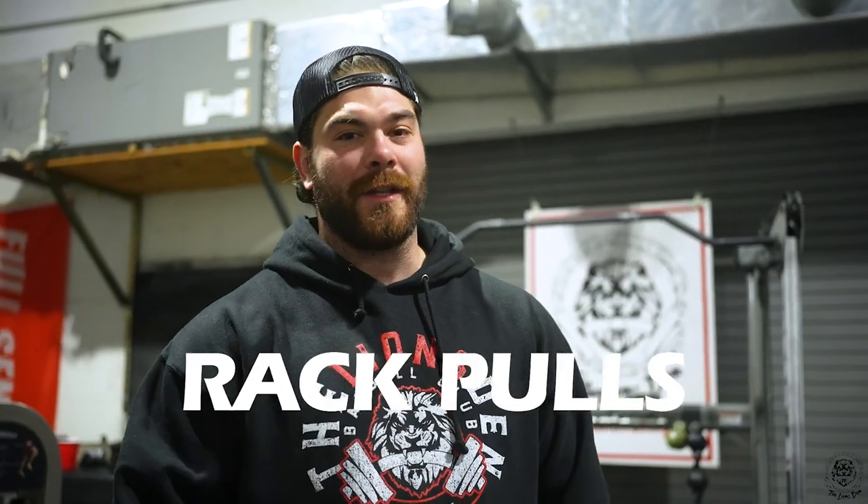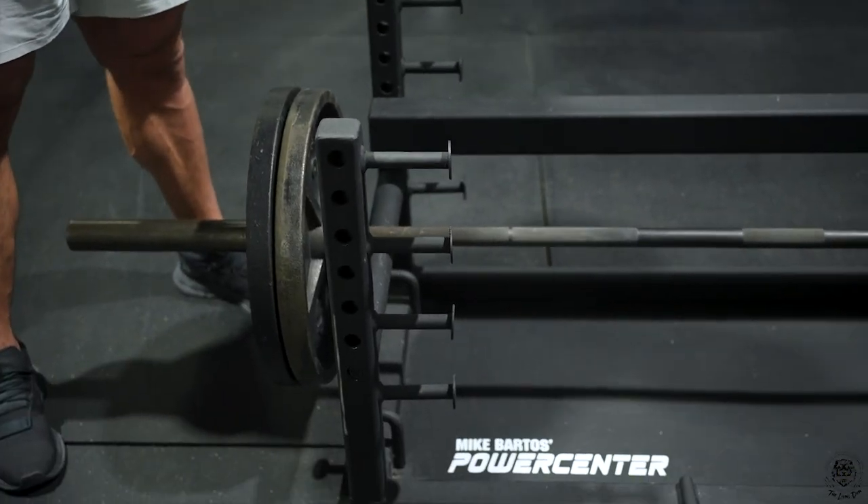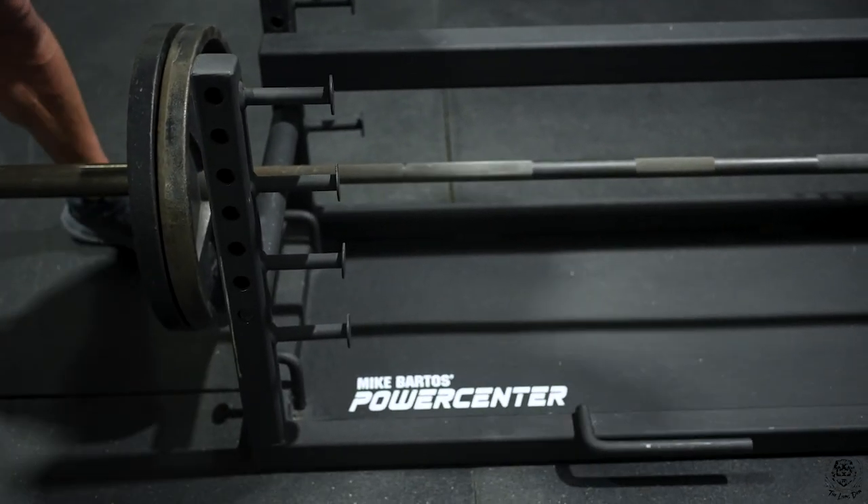First thing we're starting with is some rack pulls, a little bit lower than a typical rack height, but I want to get some more deadlifting style training in to get back into compound lift movements. We're using the Mike Bartos Power Center PR platform — this thing's an absolute beast, has a ton of different attachments for bands or different heights for the bar. Highly recommend this if you're involved in strength training.